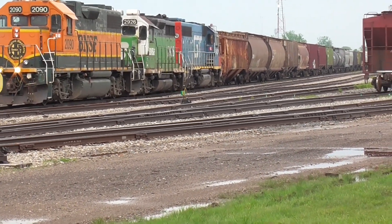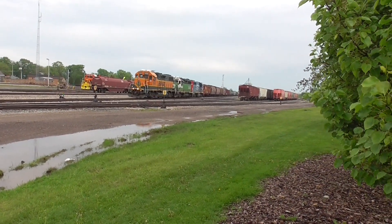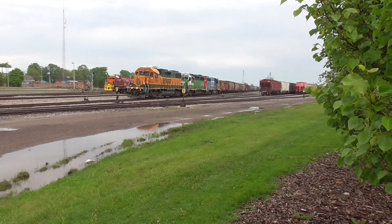One thing that I personally really like is that 568 today is running so early.